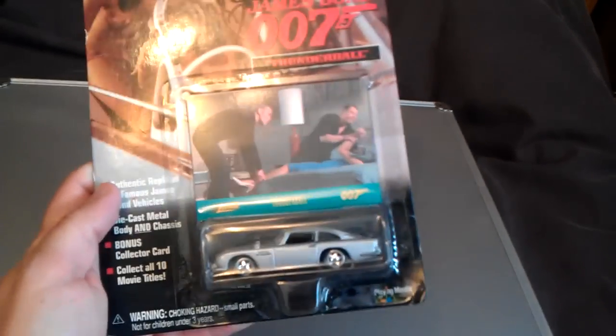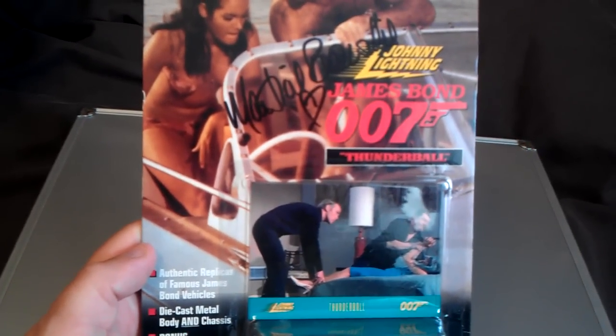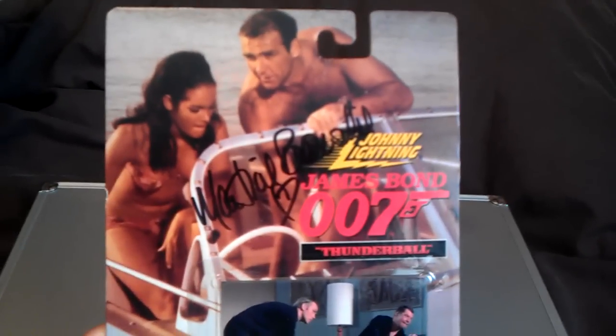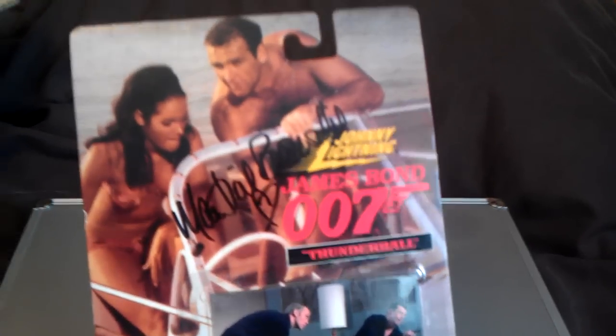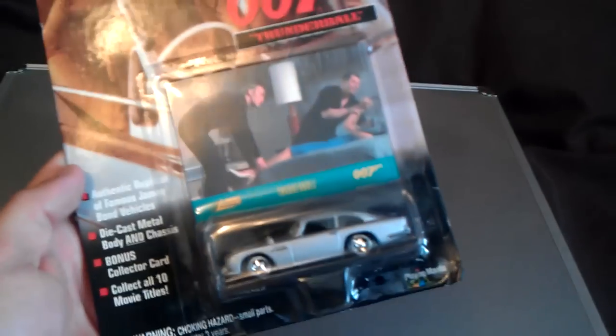I bought this as well. This is a Johnny Lightning from Thunderball. It's got a signature on there as well. I think that's Claudine Auger the actress, but I don't think it's her signature — I think that's Martine Bestwick's signature. She was also in the film.